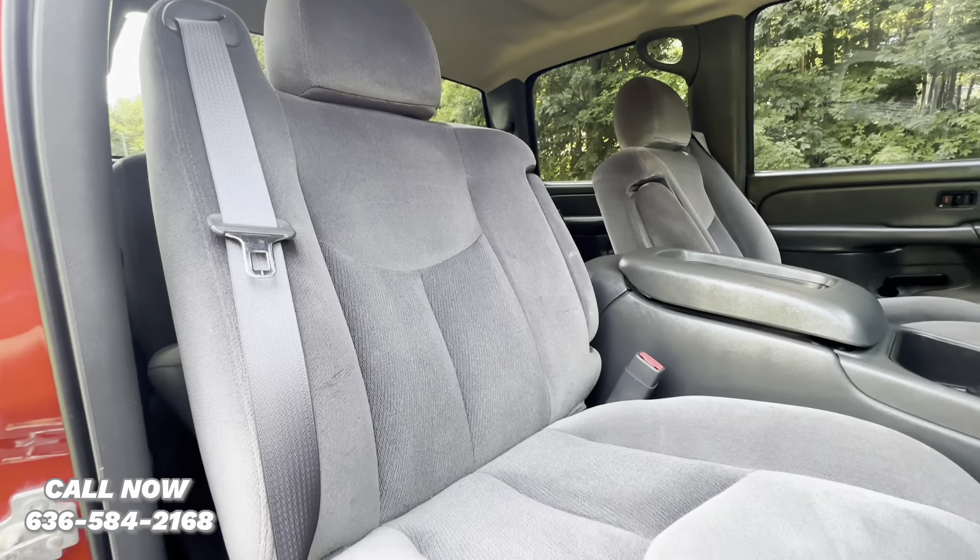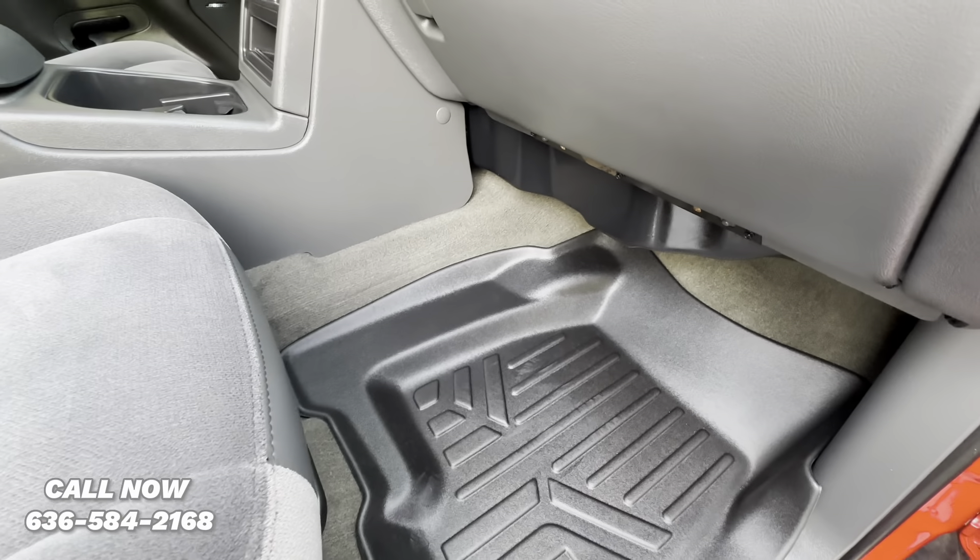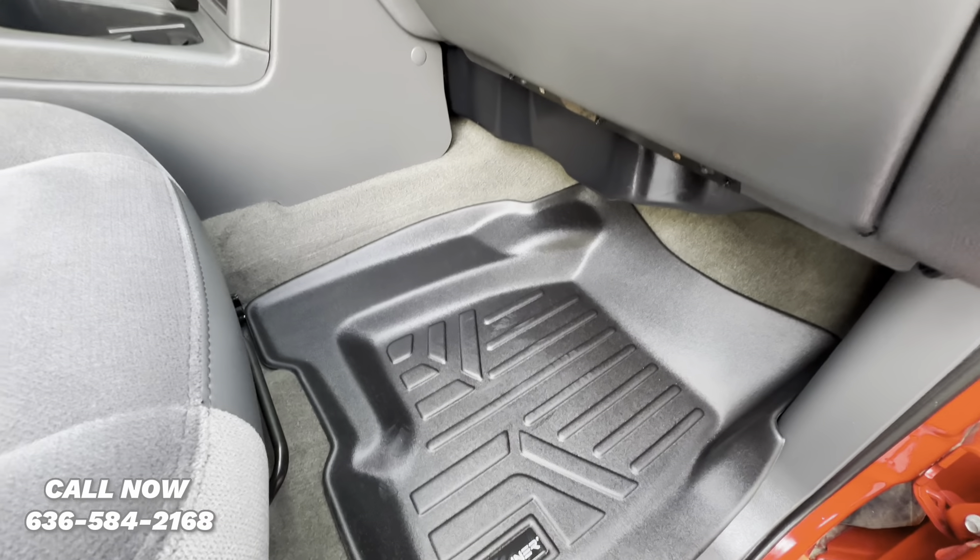Seats are in excellent condition — no rips, tears, or stains. Same goes for the carpet.